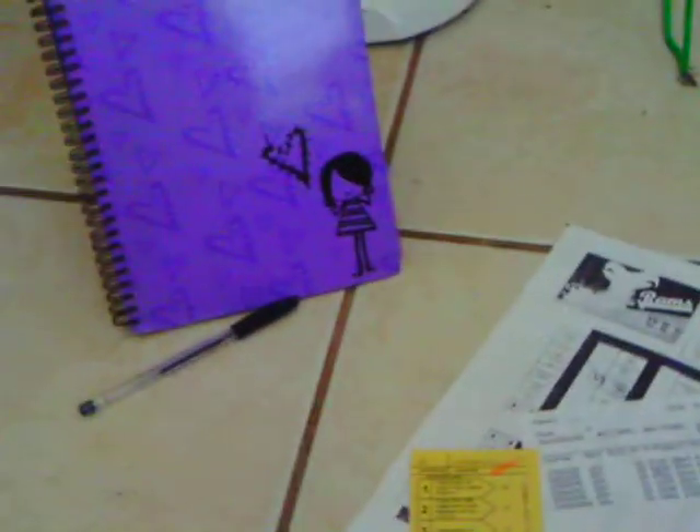Another good tool is a map, like this one, to find your way from class to class, especially if your school is a big one.